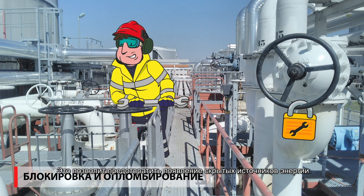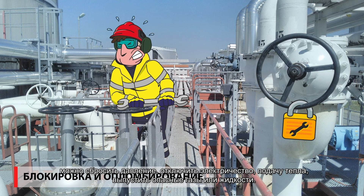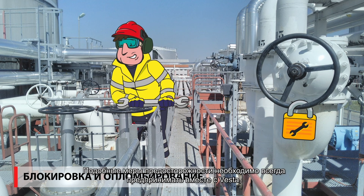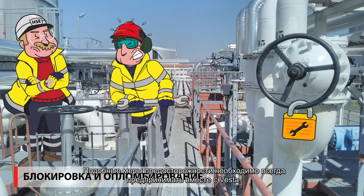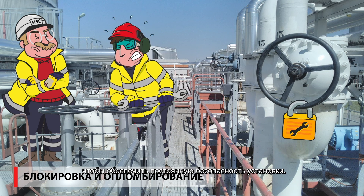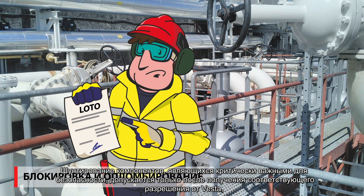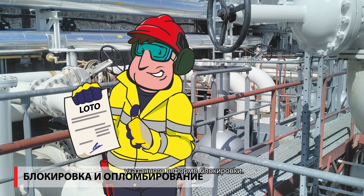Lockout-tagout is to prevent hidden energy. If LOTO is not applied correctly, pressures, electricity, heat, dangerous gases, or liquids can be released. Such safeguards on the installation must always be carried out together with Vesta so that the installation is always secured. Bridging safety-critical items is only allowed with the appropriate authority from Vesta indicated on the LOTO form.